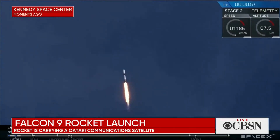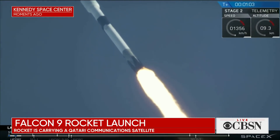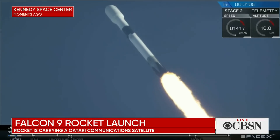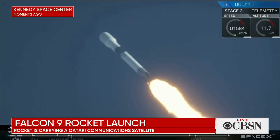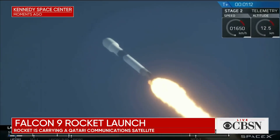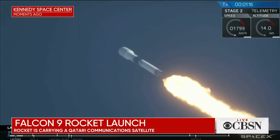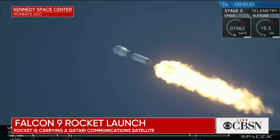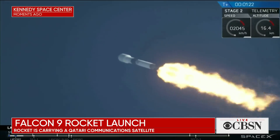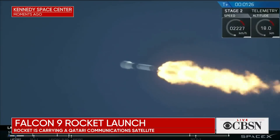The next major milestone as we come up is Max-Q — that maximum aerodynamic pressure that the vehicle will experience as it goes through the thicker parts of the atmosphere. As we get higher, the density of the atmosphere decreases and there's less and less load on the vehicle. You should hear the call-out for that soon. The vehicle has passed through maximum aerodynamic pressure.